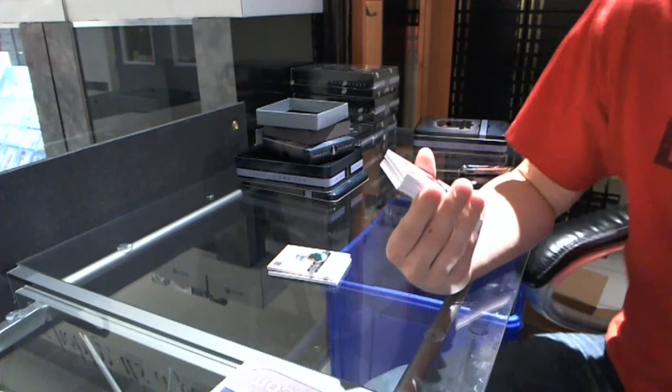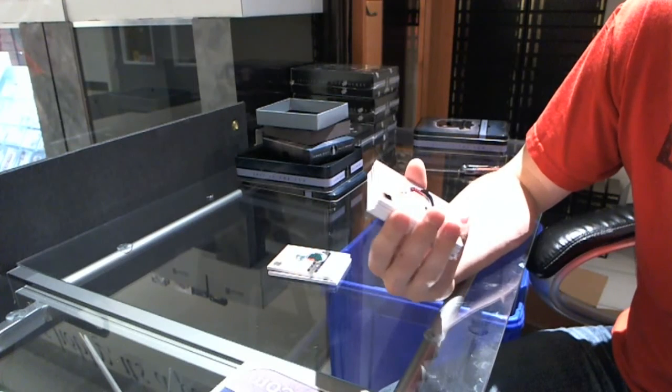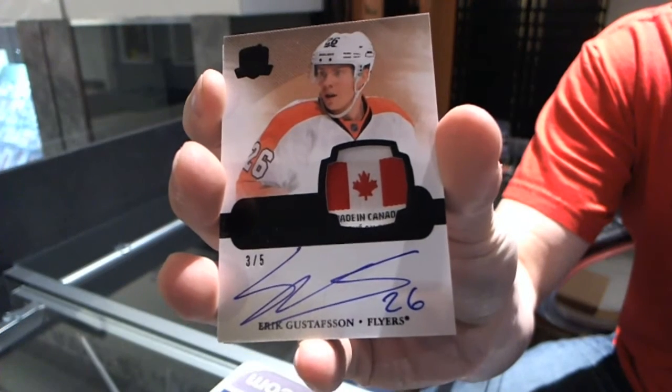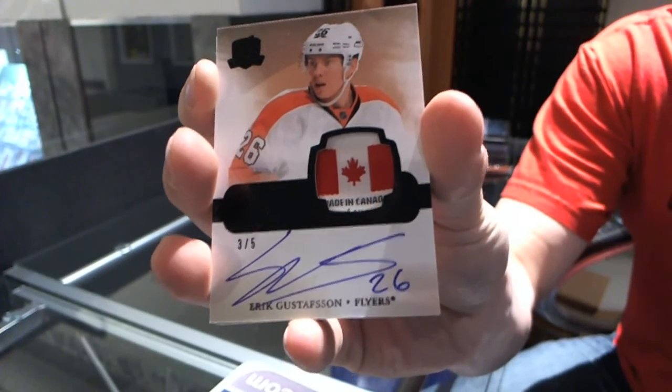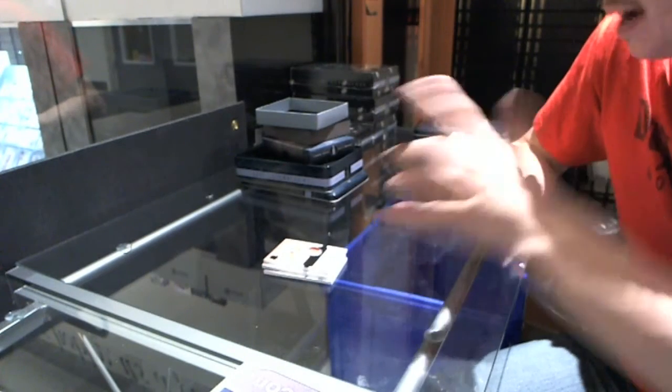Number 3 of 5, rookie tag, Black Auto for the Philadelphia Flyers, Eric Gustafson. Number 3 of 5, tag and auto, Eric Gustafson. Loaded packs are loaded.